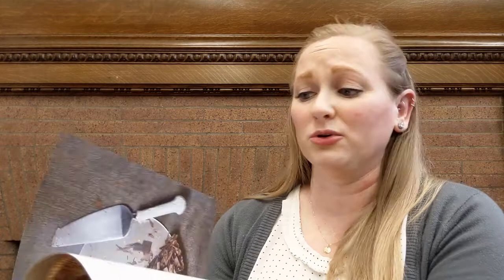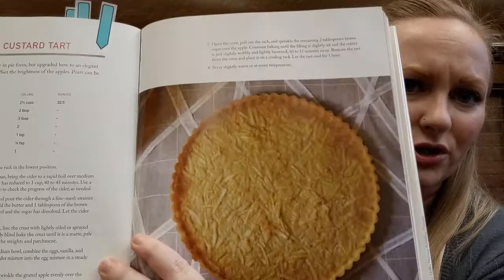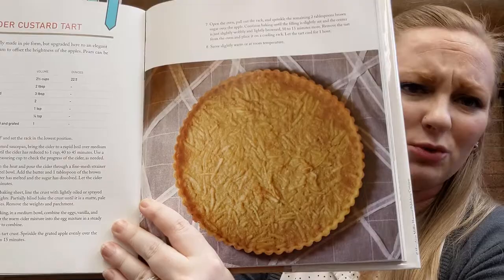There's shoofly pie, a creamy maple tart, ricotta tarts, and a boiled apple cider custard — that sounds awesome. You reduce the apple cider down, then mix it in with a custard and bake it. Yes! So if you're looking for some pies, Pies and Tarts is a good one for you.